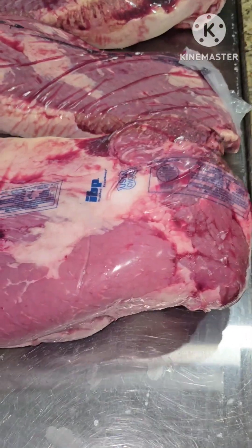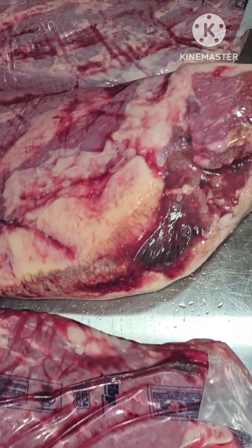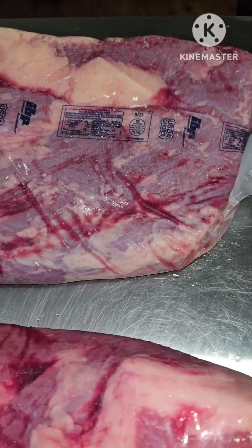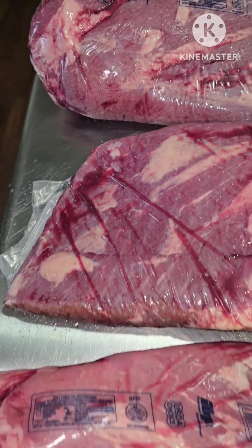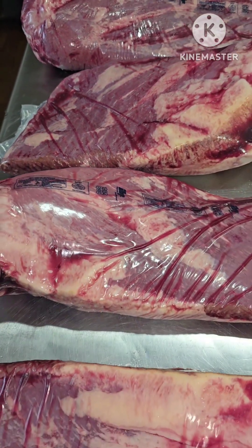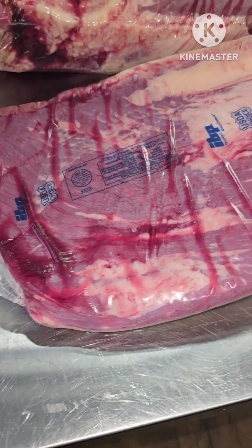This is what 70 pounds of brisket looks like. These are huge, they're not babies. Good pack of brisket. We're not going to do much trimming on any of these because our customers like the fat, and plus it holds good seasoning.